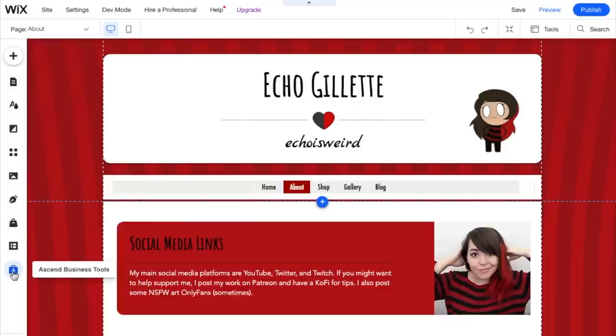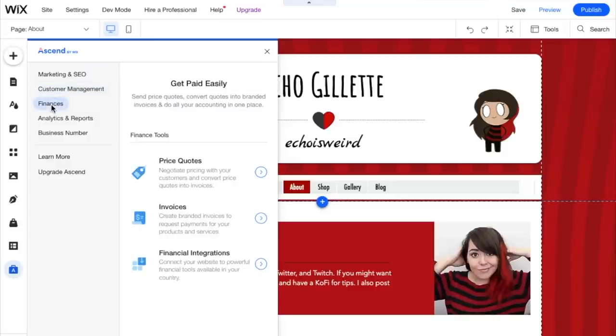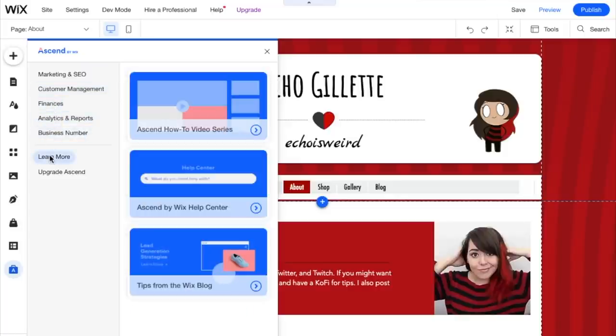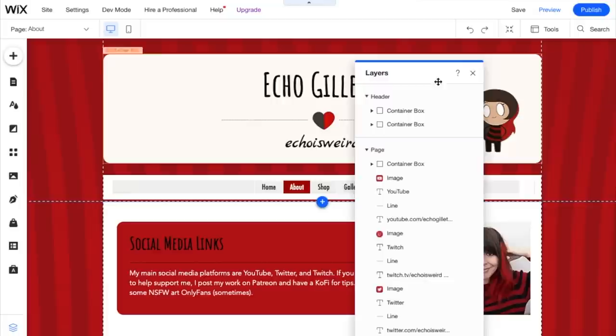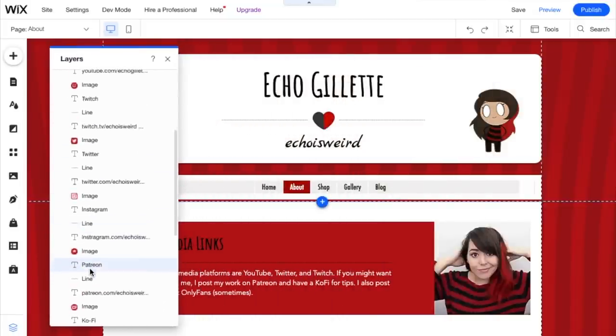Ascend by Wix is a business tool that lets you get more in depth into the backend of your website — marketing, SEO, finances, site analytics, your business number, things like that. And at the very bottom is the layers tool — a very useful tool if things aren't showing up in the right order, like if something is in front of something it shouldn't be.